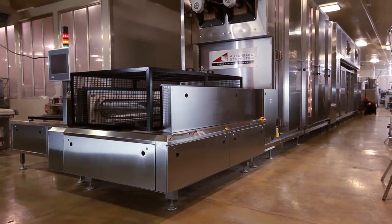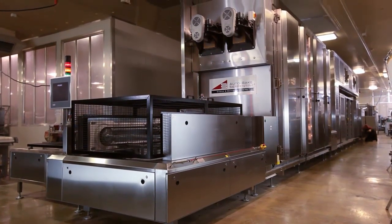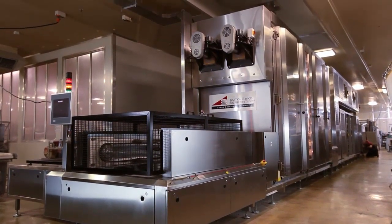The footprint of the machine was very important. We'd run out of room — we couldn't fit 30 metres of tunnel oven in. So when I found the autobake system could do 30 metres of baking in a 12-metre footprint, it got me interested very, very quickly.